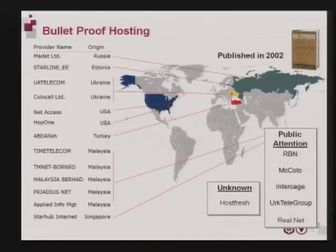HostFresh, a malicious outfit run out of Hong Kong, evaded being halted by the takedown of their original ISP, Intercage. But they were finally shut down when their new ISP, PacNet, was convinced to pull them offline. This past August, the Latvian ISP RealNet was disconnected from the Internet after being exposed as a cybercrime and bulletproof hosting hub. Among their hosted systems were numerous command and control bots for the Zeus botnet. The takedown is especially significant because it marks the first time that this kind of takedown has occurred in Eastern Europe.